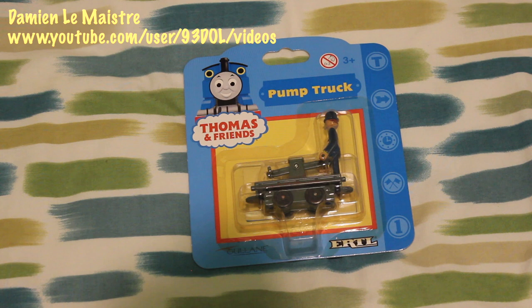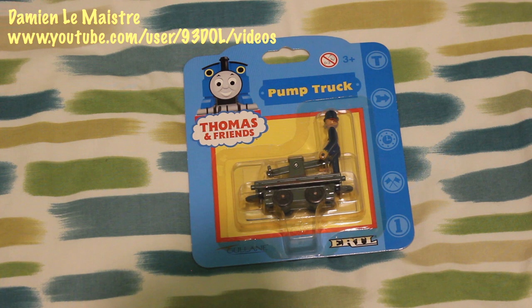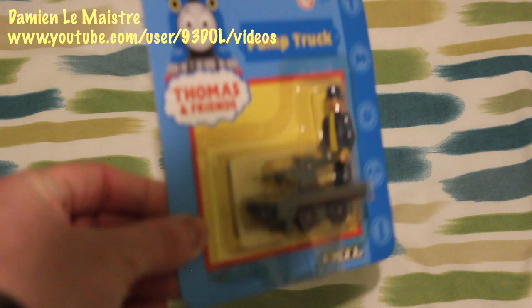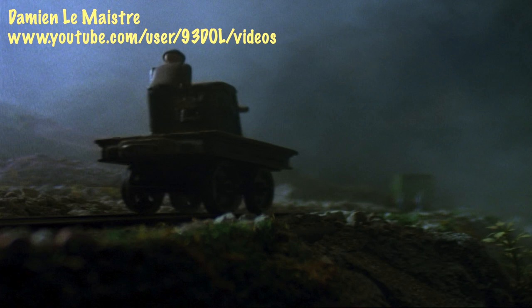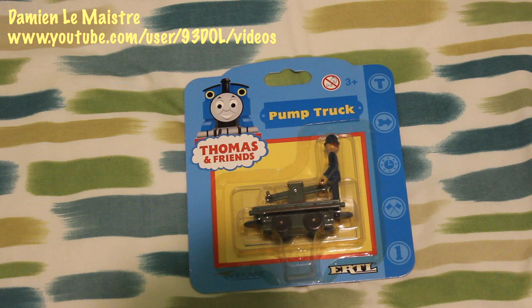So now we move on to number one in my top 15 favourites, and it is the pump truck. Yes, it's not an engine, but it was one that I particularly liked. On there I'm assuming that's meant to be Old Bailey, although in my opinion it doesn't entirely look like him. Old Bailey the pump truck appeared in Series 5 in Haunted Henry, and I always really liked this one. I like unusual things that run on rails, which is why I've chosen this as my personal favourite. You know it might sound odd, but to me that is why I quite liked it — it was something a little bit different.